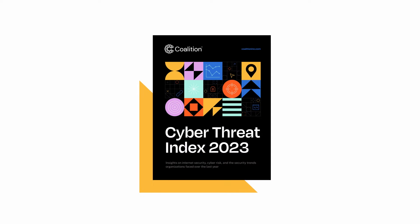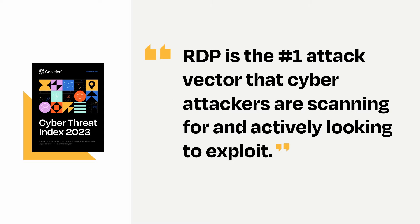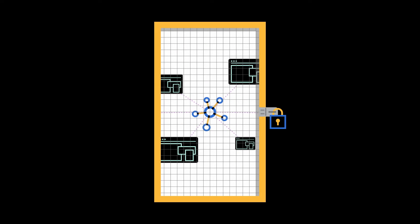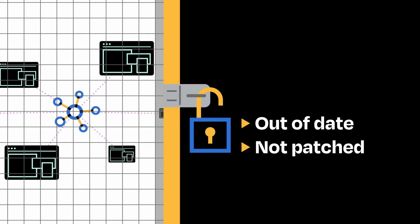The issue is so widespread that RDP was identified in Coalition's most recent Cyber Threat Index as the number one attack vector that cyber attackers are scanning for and actively looking to exploit. Finding RDP connections on the web is like finding a screen door with a pickable lock protecting your network. And if the RDP version is out of date or it's not patched, the problem's even worse.